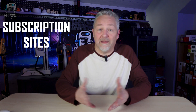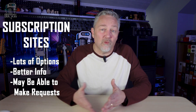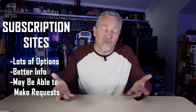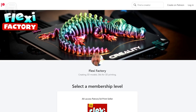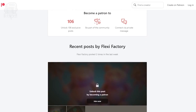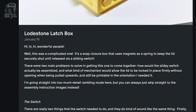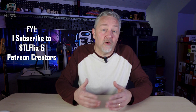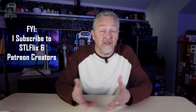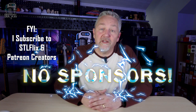While free sites are great and most of us won't even think about paying for a print with everything available, sometimes you either can't find what you're looking for for free, or you just really want to know that it's well made and it'll print great. I'm talking about sites like Patreon, subscription sites, STL Flicks, even Etsy or Kickstarter. If you enjoy watching 3D printing video channels like this one, there's a good chance those channels have files and content available for a small monthly fee. Just so you know, I have a subscription to STL Flicks and a number of Patreon creators, but I'm not being compensated — I just really like a lot of their files and was willing to pay for them.